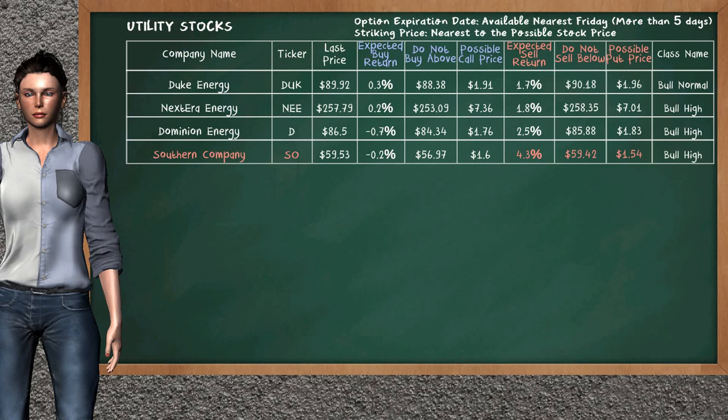Let's look at the stocks table of utility sector. Our analysis does not list the top opportunity to buy. On the other hand, there is a strong opportunity to sell Southern Company. It has an expected sell return of 4.3%. You may sell it at a minimum price of $59.42. For put option, a possible put price is at $1.54.